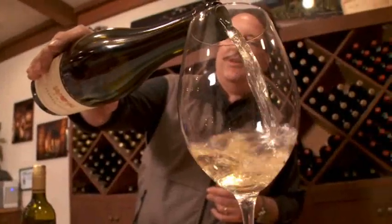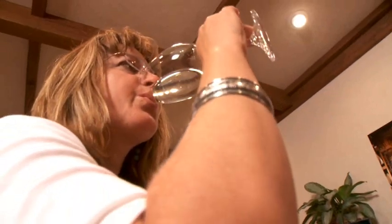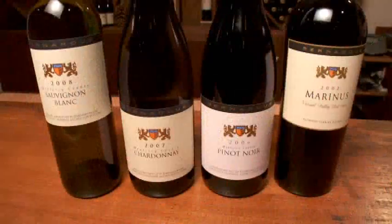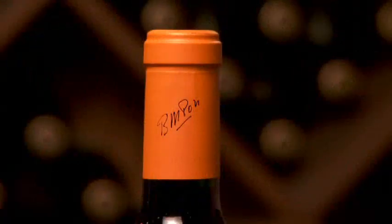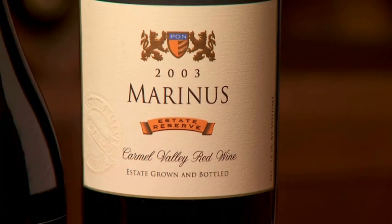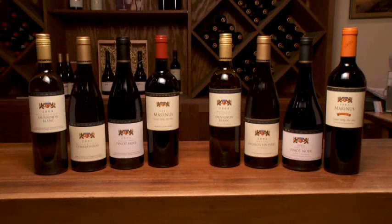We are about 50,000 cases total — about half of that is Chardonnay. Our flagship wine is Marinus, but the production is much smaller. We are distributed all over the country as well as in Europe. We have our Bernardus Tasting, which is our larger production wines, and then our Mr. Pawn's Signature Tasting level, which is more of a single vineyard designate wine at three to four hundred case production. We also have a wine club with over a thousand members.